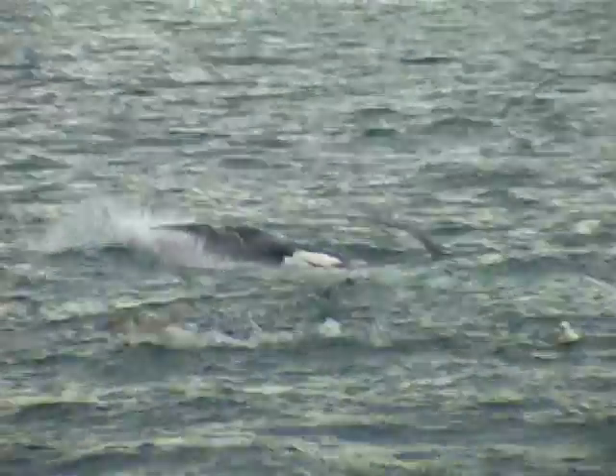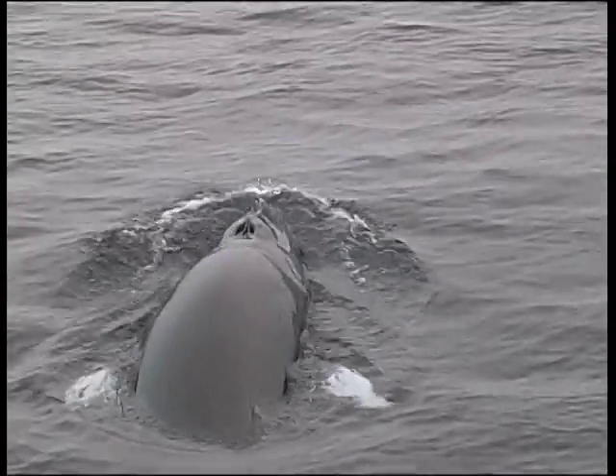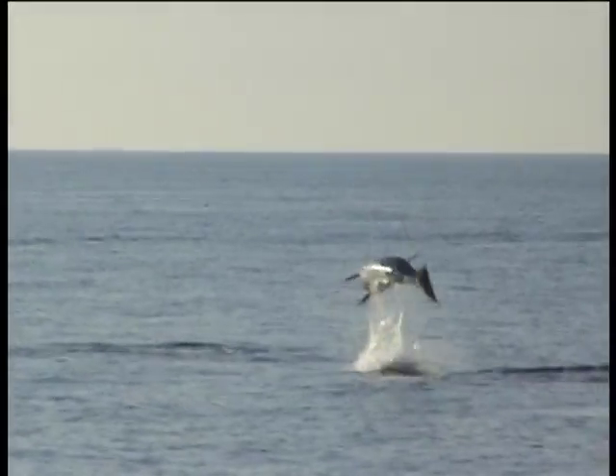Minke whales are top predators in the food web. By looking at whether they are present in an area, that means the whole ecosystem underneath them is healthy and all the connections are working properly. If you don't see a whale or dolphins, that could be a worry, because it means that there is no fish — that could mean that the seabed is destroyed, could mean that it's too polluted, and so forth.